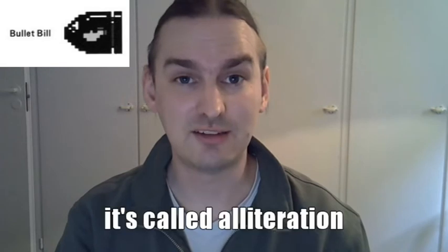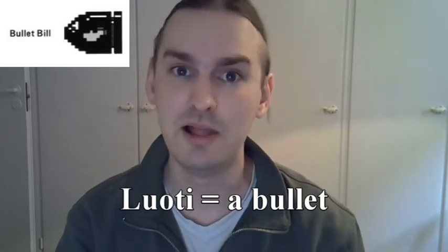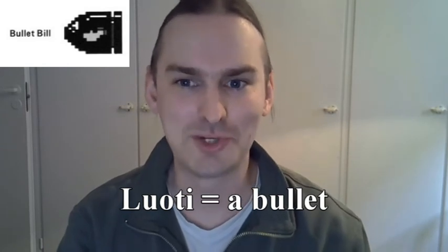By far my favorite of the original Super Mario Bros. Finnish enemy names is the Finnish name for the Bullet Bill, partially because I have kind of kept this name alive in my immediate family whenever we play Mario Kart. The last part of the name Bullet Bill is just a person's name, and the Berksala translators wanted to keep that consistency in the Finnish translation. The problem is that the Finnish word for a bullet begins with the letter L, so instead they just gave Bill a Finnish name that also starts with L, which is why the character is known as Loti Lasse.